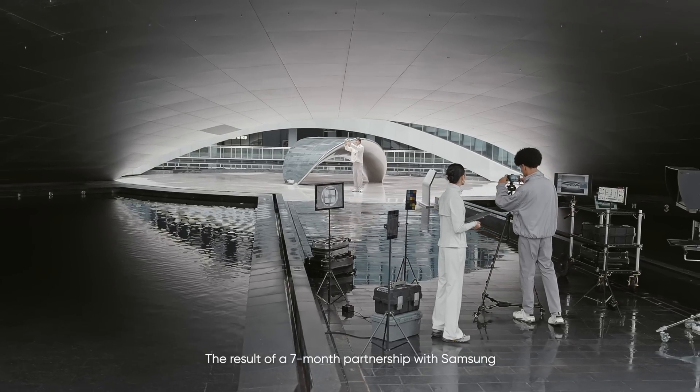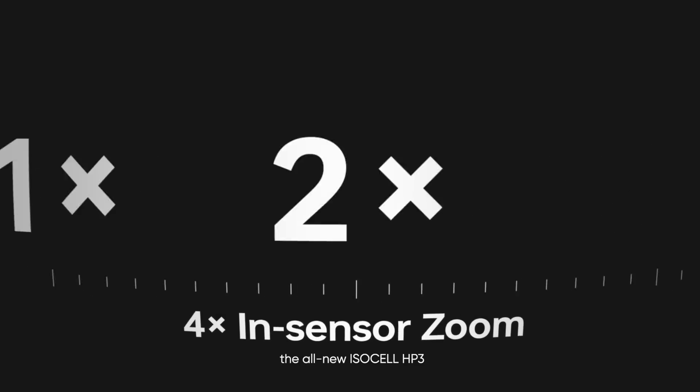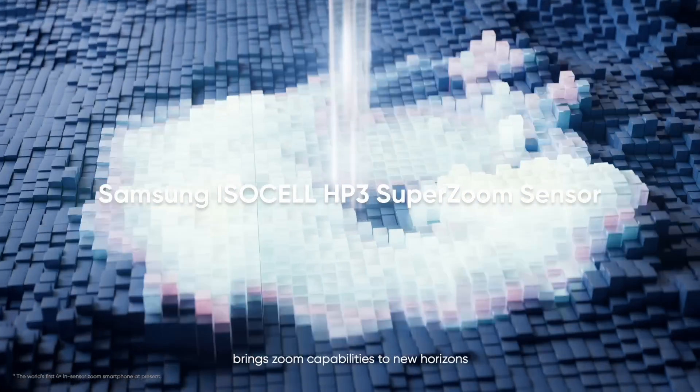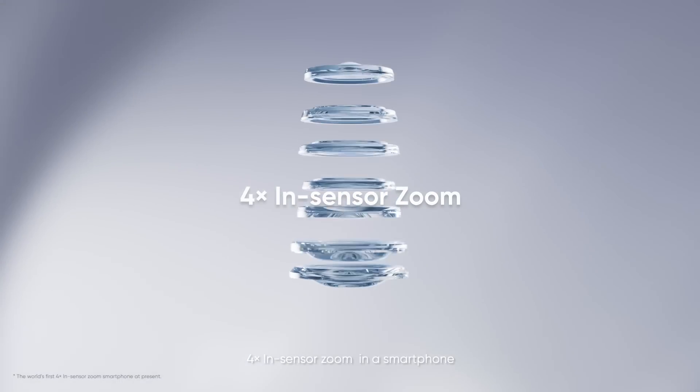The result of a 7-month partnership with Samsung, the all-new ISOCELL HP3 brings zoom capabilities to new horizons — the world's first ever 4x in-sensor zoom in a smartphone.